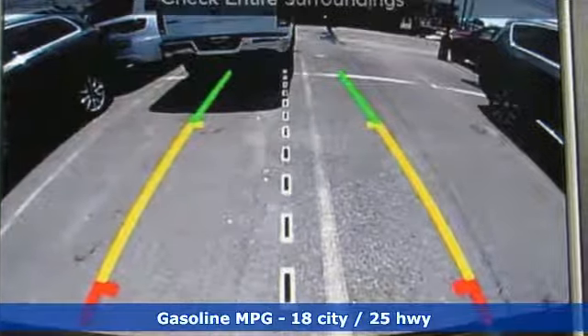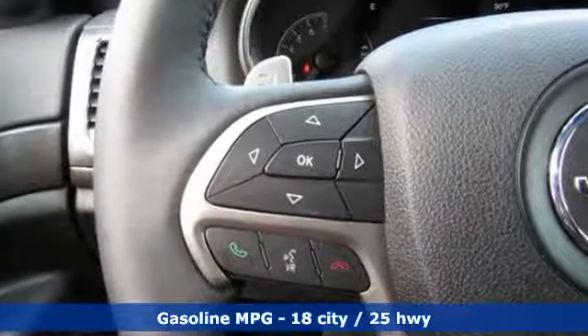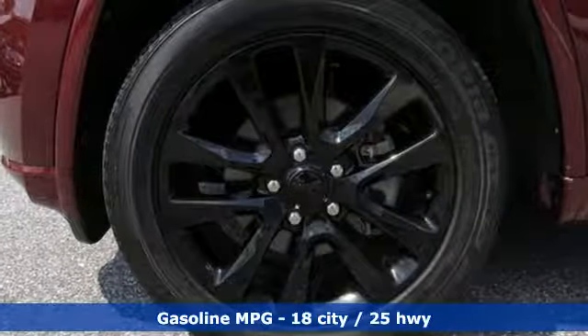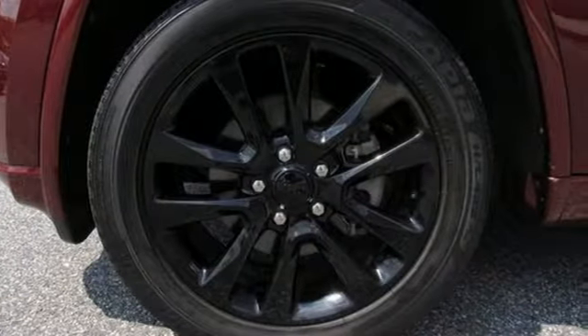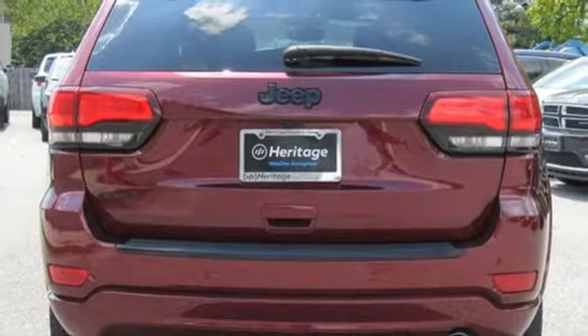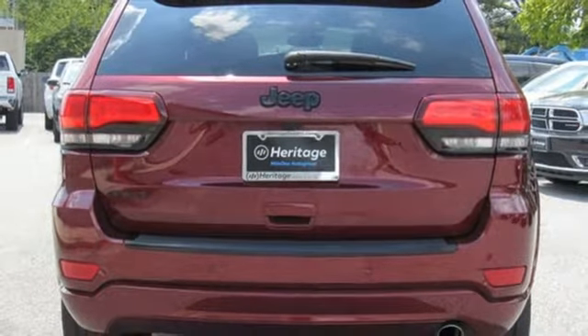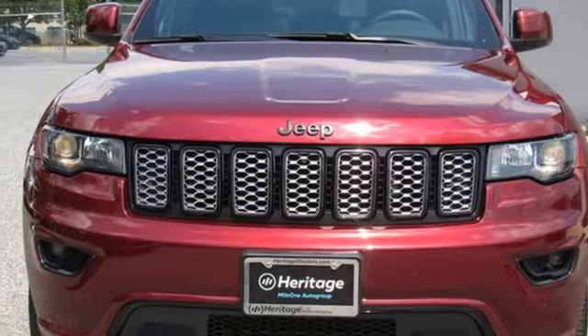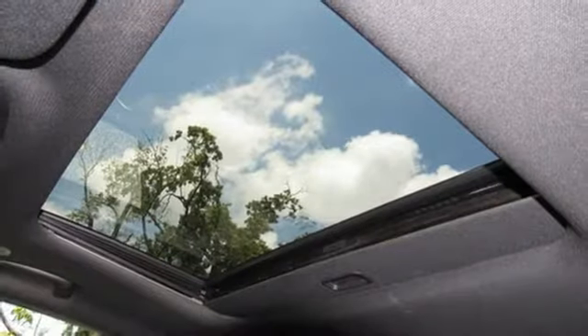Streaming audio, doors and push-button start proximity key, dual zone climate control, configurable instrument gauges, Wi-Fi hotspot, heated steering wheel, V6 engine, express open and close sliding and tilting sunroof, gas pressurized shocks, and power heated mirrors.